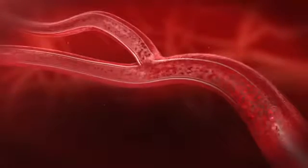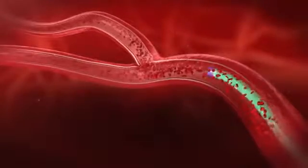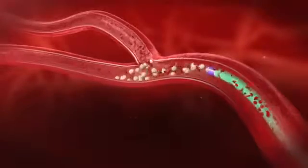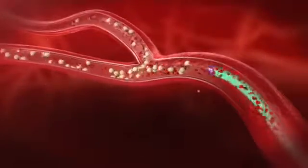The Y90 resin microspheres are administered through this catheter. Administration should be conducted in a slow and deliberate manner to reduce the likelihood of early stasis and retrograde blood flow.